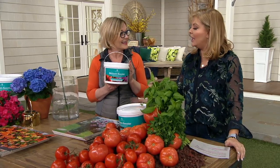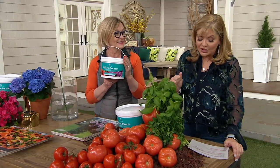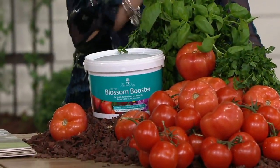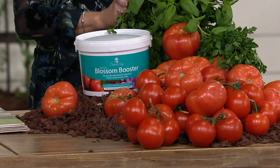She has put her name and created, along with Richard Jackson, a Better Blossom Booster — because who doesn't want more tomatoes, more better flowers? And that's exactly what you're going to get here. Four pounds, five easy pays at $6.60. I know we only have a couple of minutes.